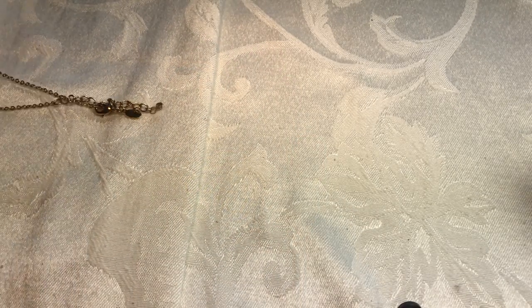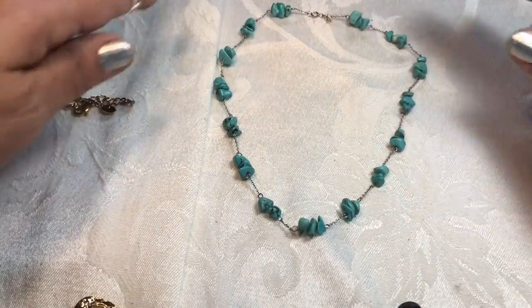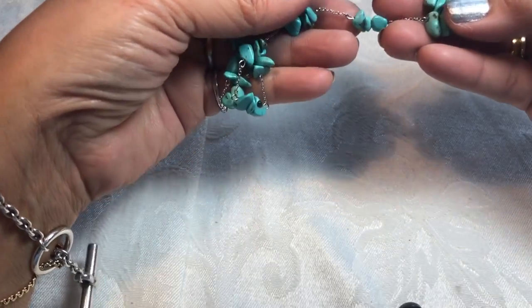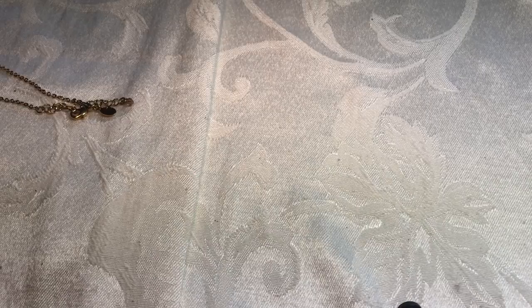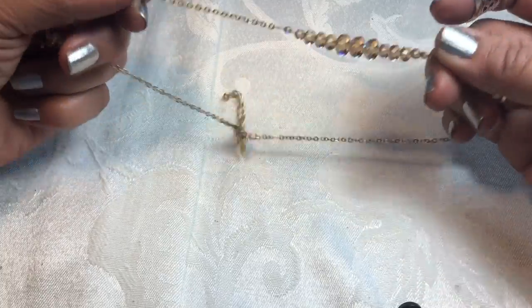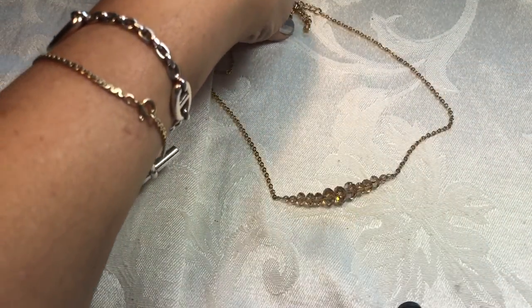Oh, pretty turquoise necklace — that is pretty. And that's sterling as well. That is so pretty, Vanessa — I love turquoise, oh my gosh, that's beautiful. So delicate too — look at that, it is so so pretty. Oh I love it, I love it! This one almost the same color as all of these, with the beads there — isn't that pretty? Oh my gosh, such a pretty gold tone chain, Vanessa — I'm speechless. Thank you so much, I am just speechless — these are so pretty.